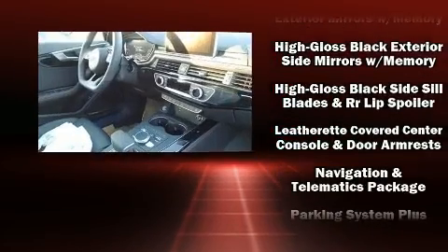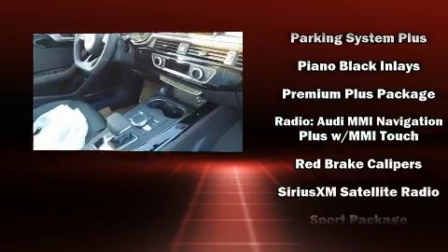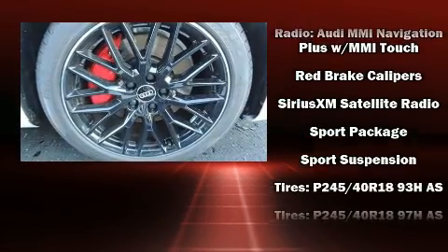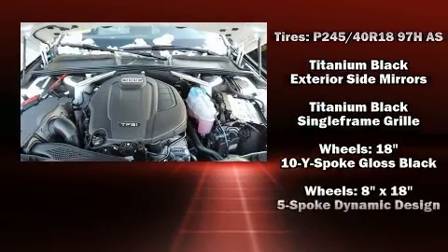Audi ensures the safety and security of its passengers with equipment such as dual front impact airbags with occupant sensing airbag, anti-whiplash front head restraints, and four-wheel disc brakes with AVS.